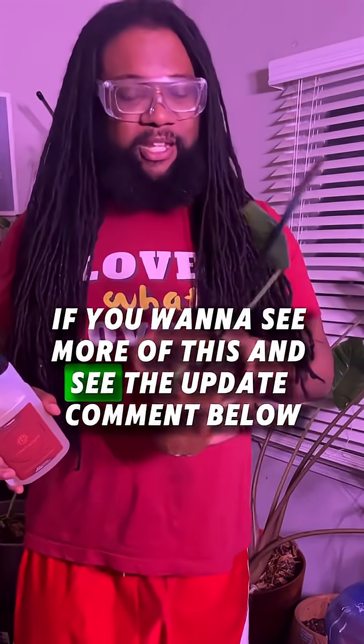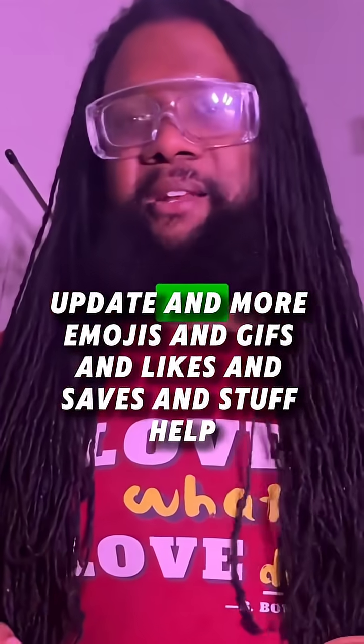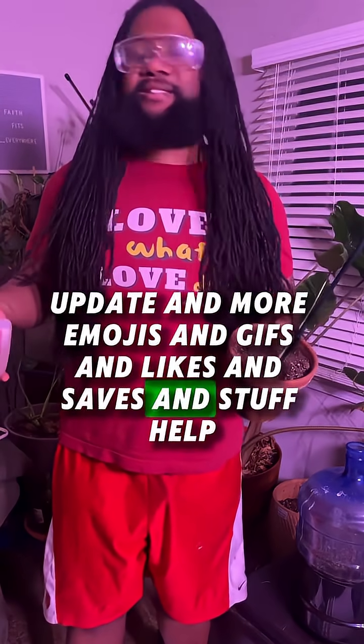If y'all want to see more of this and see the update, comment below — update, more emojis, gifs, likes, saves, and stuff.